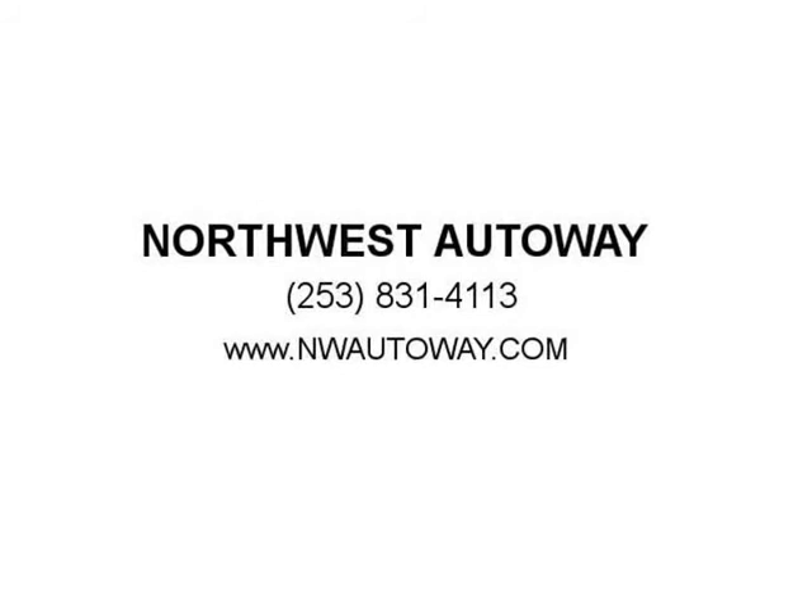Print this page and call us now. We know you will enjoy your test drive towards ownership. Rebuilt title — visit us at nwautoway.com. Thank you.